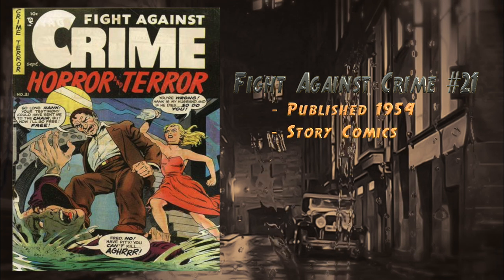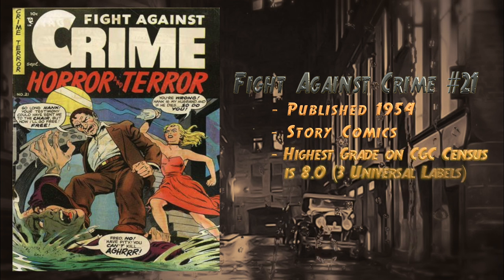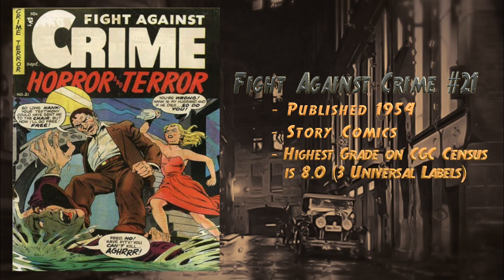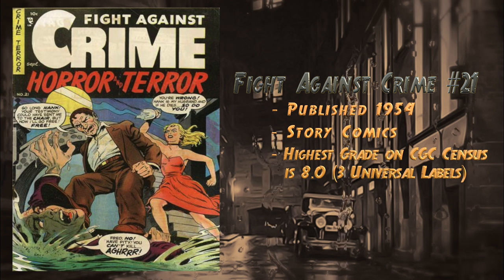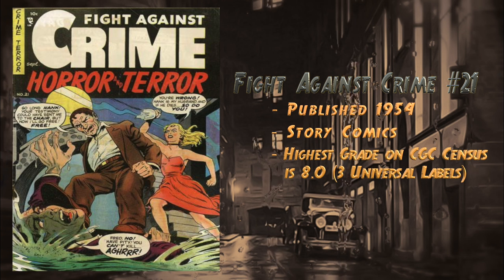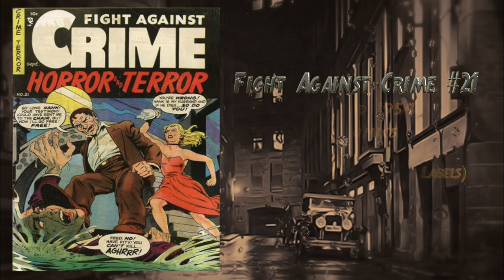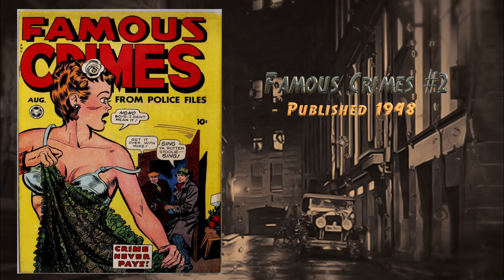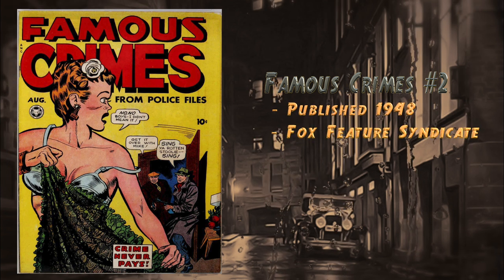At number 17, Fight Against Crime number 21, published in 1954 by Story Comics. This was the final issue of the series. There are currently three universal 8.0s on the CGC census. The last raw copy sold in June 2018 for $70 — to me that's pretty much a steal. There's currently a very good raw copy up for sale right now for $300.